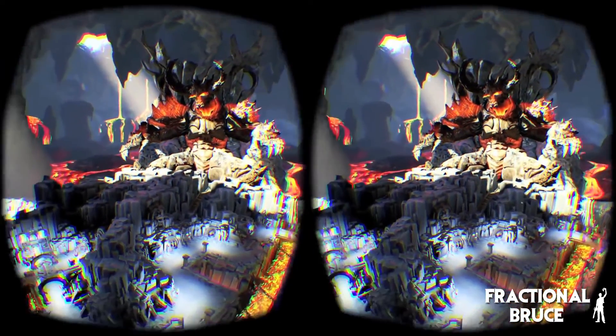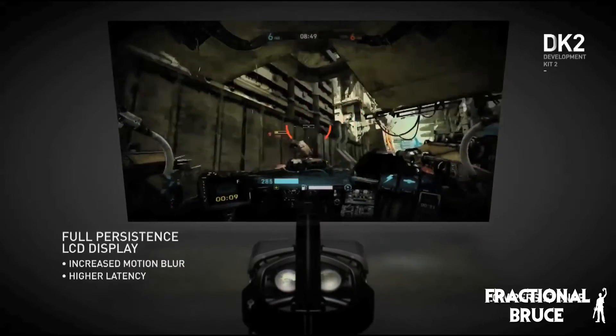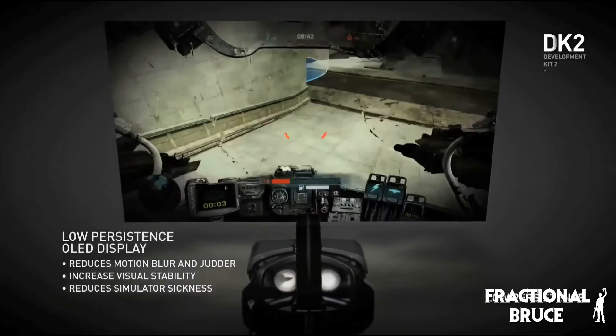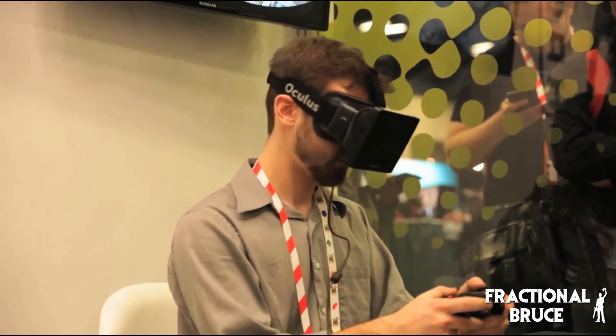The screen resolution was improved from 640x800 to 960x1080 per eye, helping to drastically reduce the screen door effect, though it was still noticeable to a degree. Displays were changed from LCD to AMOLED, improving overall picture quality and contrast, and allowing for a higher refresh rate that reduced motion blur. The external control box was eliminated, making the device more compact. One of the most important additions was a small external camera, allowing the device to track the user's head position in space — meaning actions such as leaning or crouching had a corresponding effect within the virtual environment.